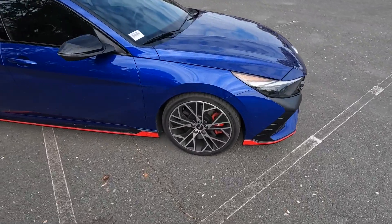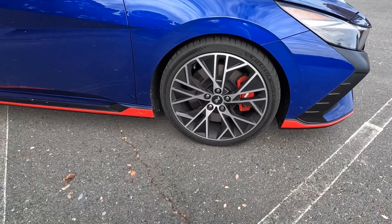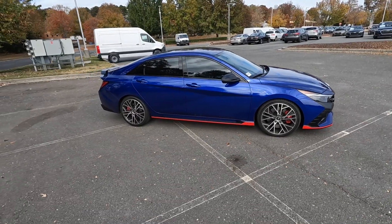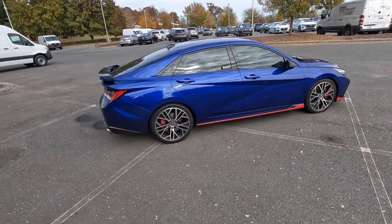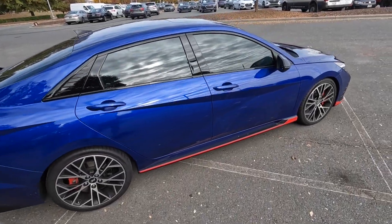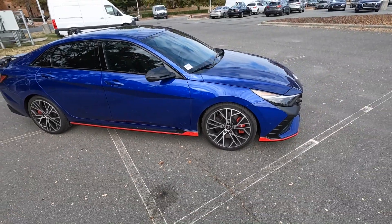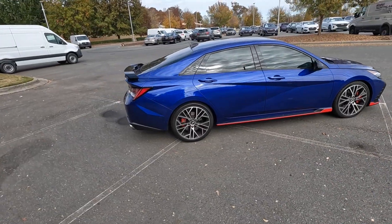It also gets the N brake calipers with 19-inch N wheels featuring a two-tone design. There's gloss black for the side mirrors with a turn signal, a sunroof up top, gloss black surrounding all of the window trim, and very crisp lines running throughout the door — very unique compared to other sedans, giving it more aggression on the side.